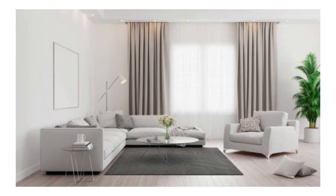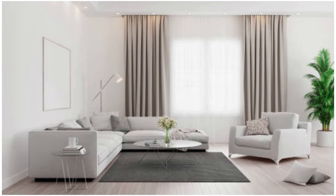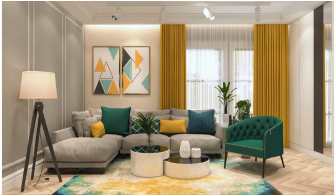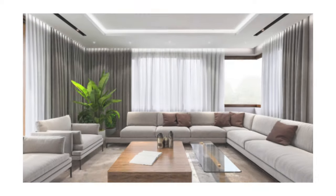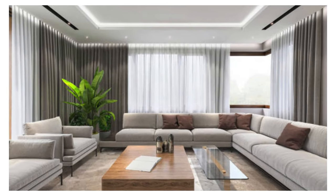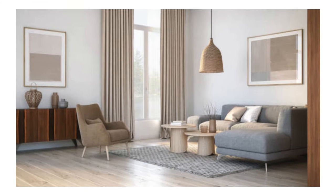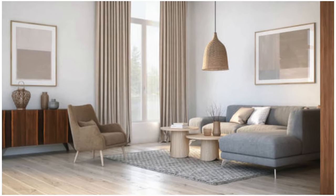The choice between curtains and drapes often hinges on the desired level of formality and the overall design scheme. While curtains tend to be more informal and can be easily adapted to various styles, drapes are often associated with a more formal and elegant aesthetic, often featuring heavier fabrics and intricate designs.